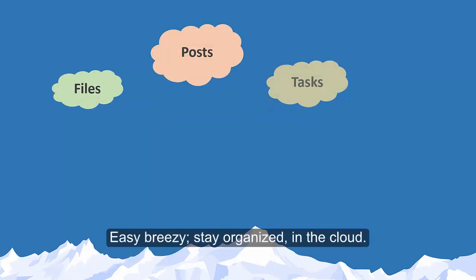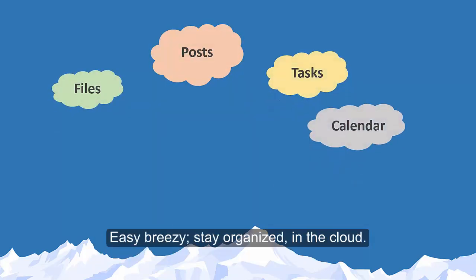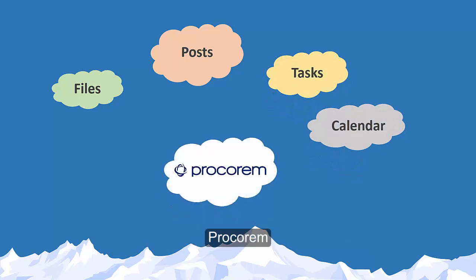Easy breezy. Stay organized. In the cloud. Procorum by ProLink Solutions.